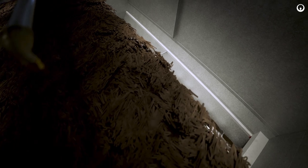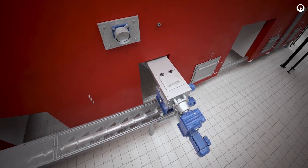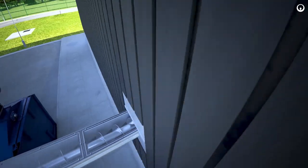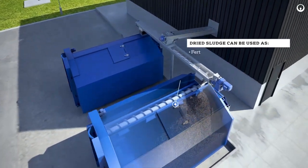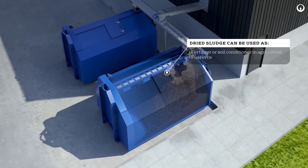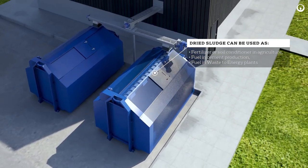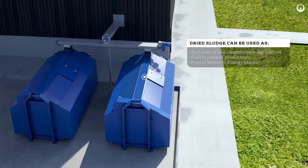The sludge is dried to a dry solids content of more than 90% to ensure a stable end product. The retention time and temperature inside the Biocon dryer fulfills the US EPA Class A requirements for biosolids. The dried and disinfected biosolids are transported from the sludge dryer to a packing area for either filling into a silo, big bags, or containers. The dried sludge can be reused in all possible ways.